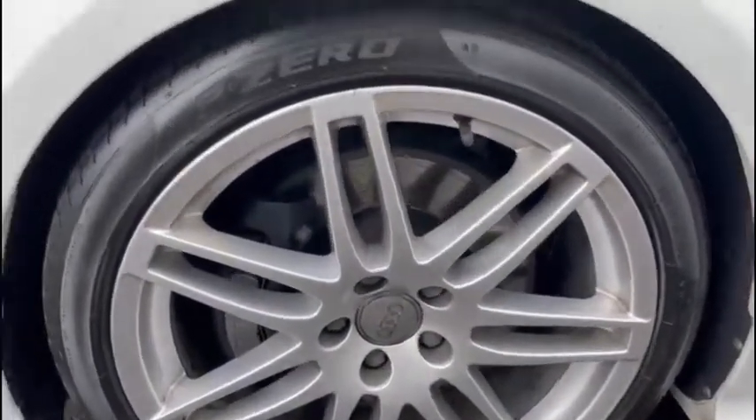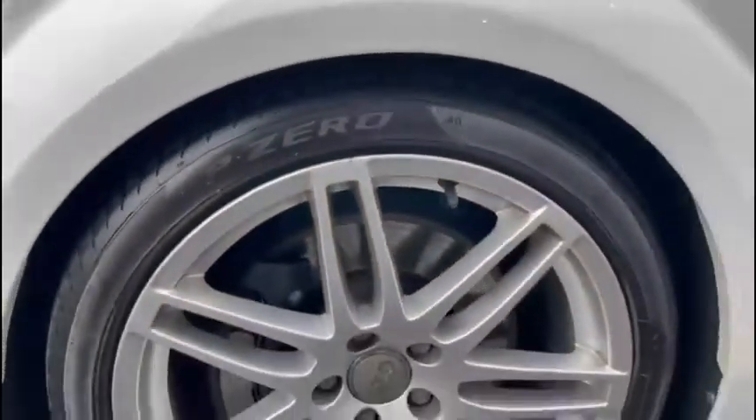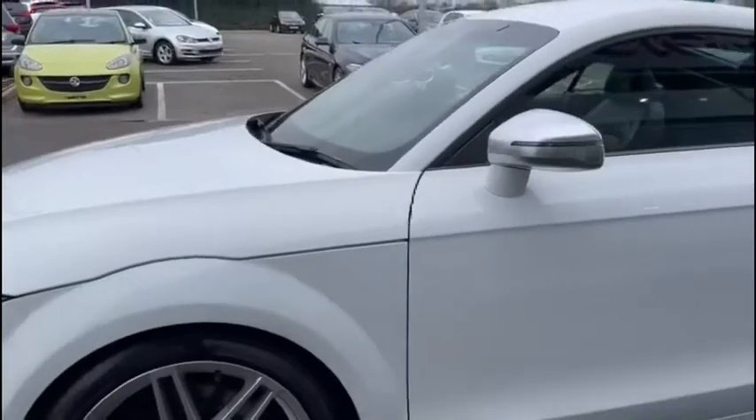This is one absolutely gorgeous 272 brake horsepower turbo vehicle, and you'll find it's absolutely jam-packed with some amazing extras.